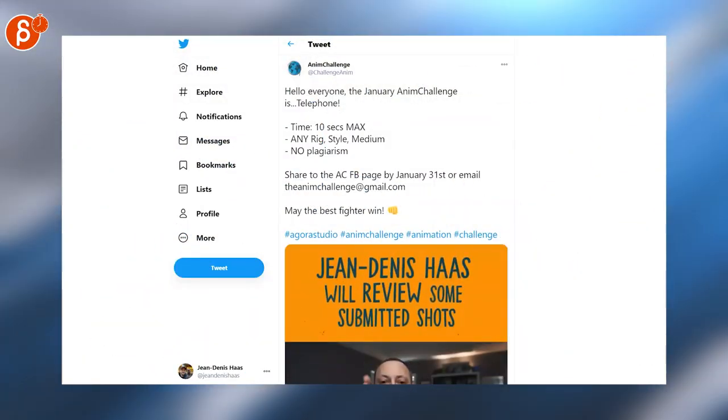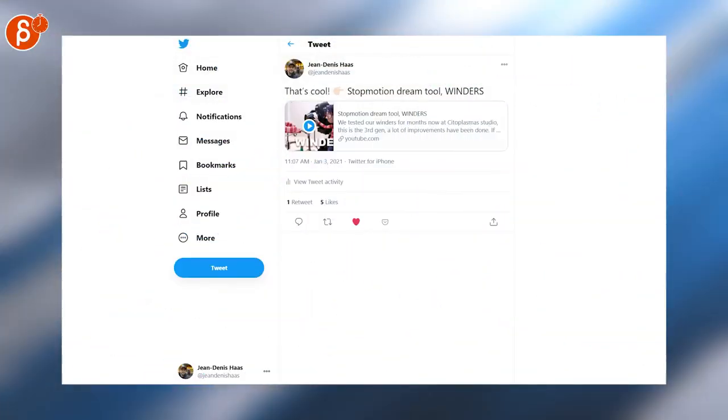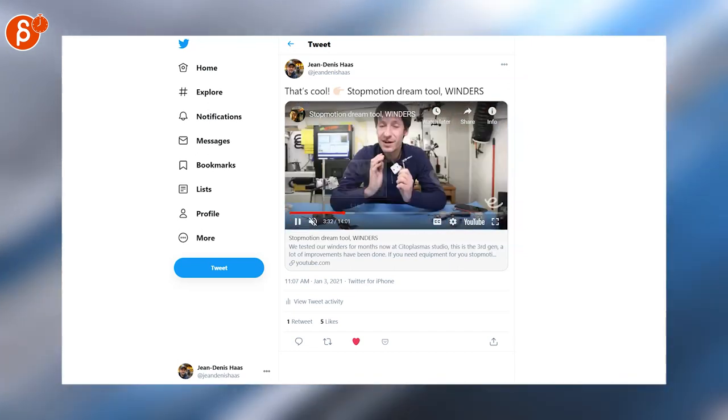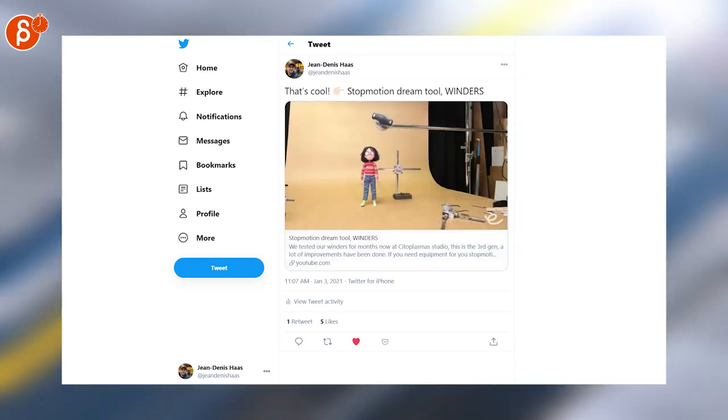The January Anim Challenge topic is Telephone - check out the tweet for all the information. Saw this on YouTube - check out the link. If you go in there, you will see an overview of what has been animated, what the tool is, the production process, and what it can do.